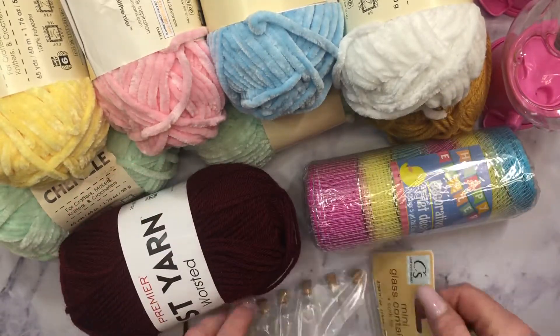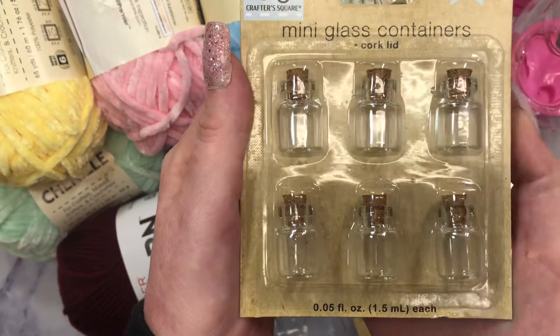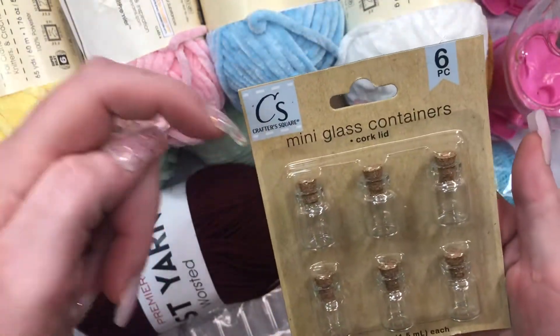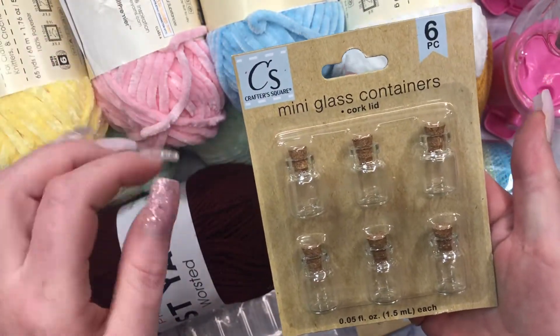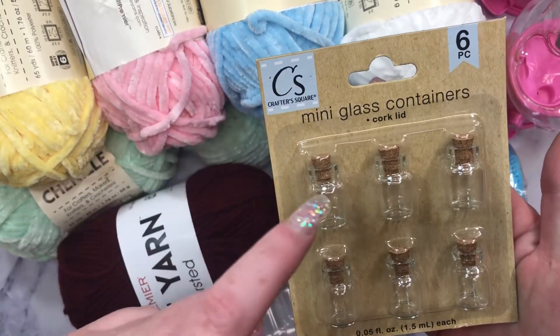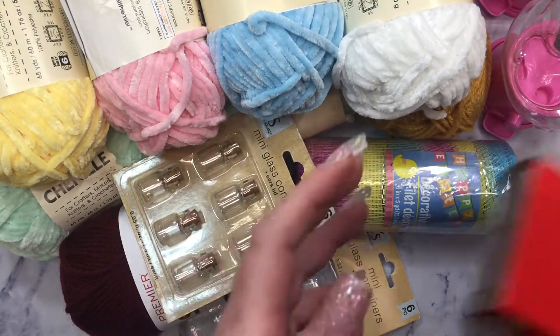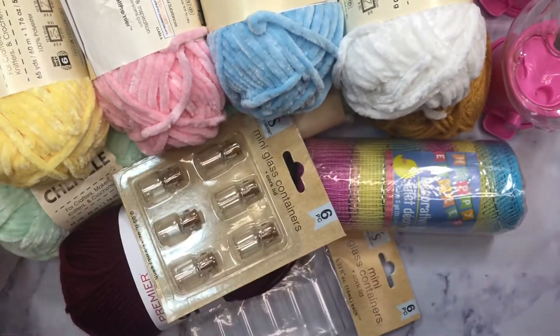I picked up some more of these mini glass containers because I like to add sequins to them and things like that. I also got the really little itty-bitty ones, because these are perfect if you stick a screw pin — I can't remember what they're called — one that has a little eye at the end, and then dangle them from things.